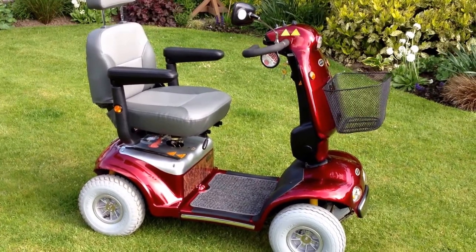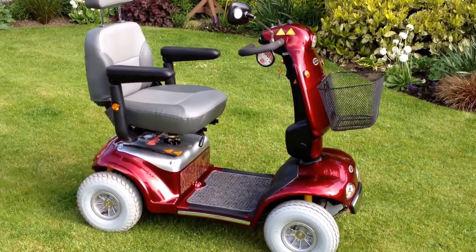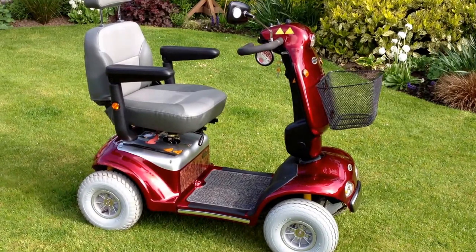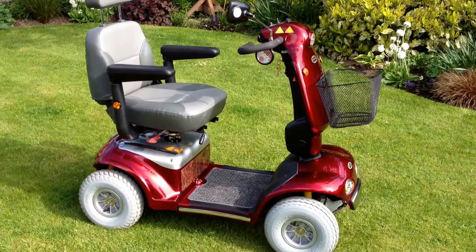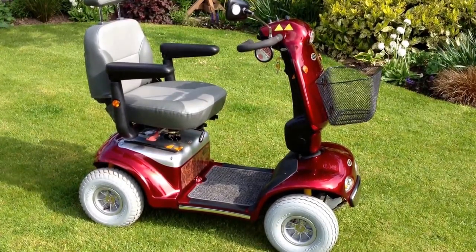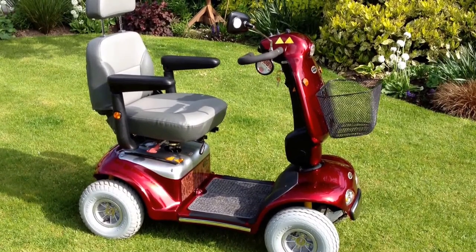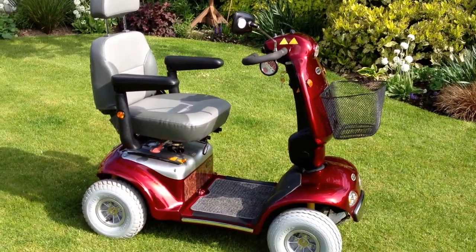The price stated on the advert includes three months parts and labour warranty and free insurance which covers you fully comprehensive for the first three months. For more information go to www.helpinghandmobility.co.uk or call free on 0800 999 2778. Thank you.